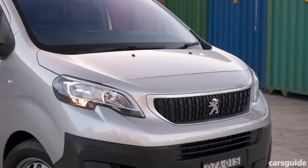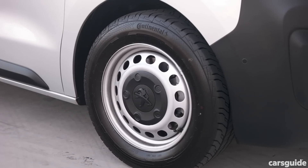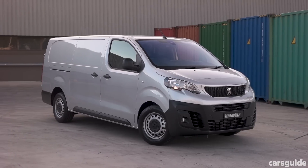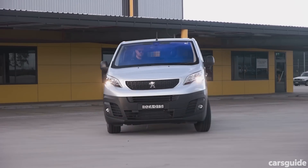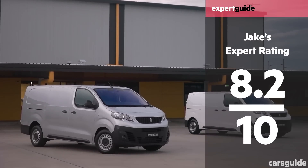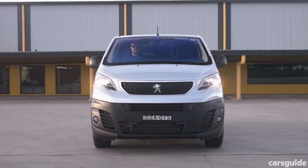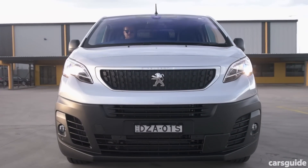Peugeot are onto a really good thing with the Expert in Australia. In a segment full of unrefined and dated offerings, the Expert surprises with its quality, safety equipment and modernity. It's got good credentials as a van and it really should be on your test drive list. Be sure to head to carsguide.com.au for the full review, and don't forget to subscribe to our channel to stay on top of all our latest videos.